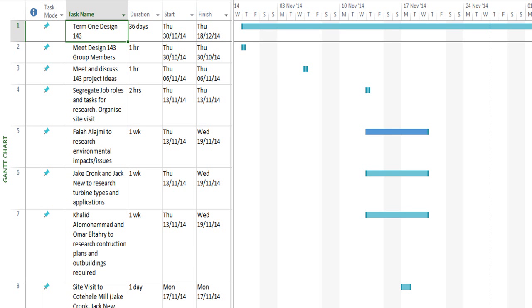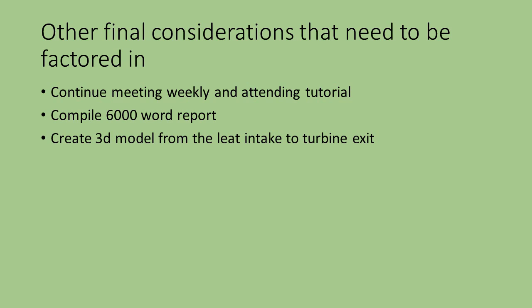This is a chart to show the tasks carried out by Group 1 throughout the September to January months. These are the tasks to be carried out in the next three months.